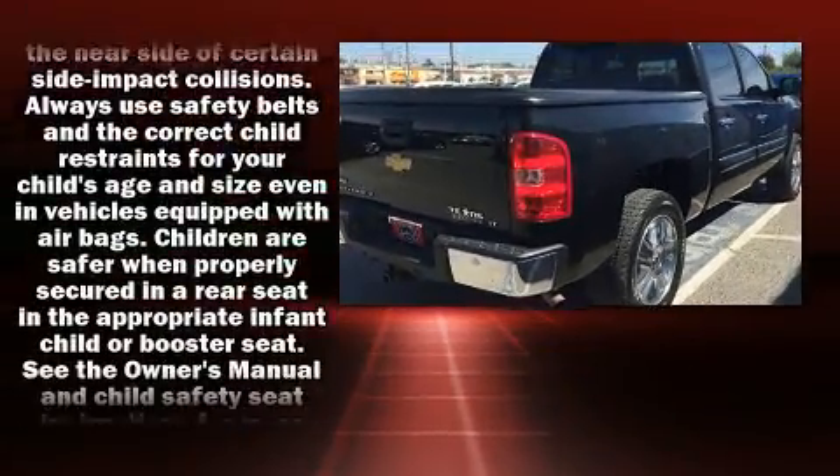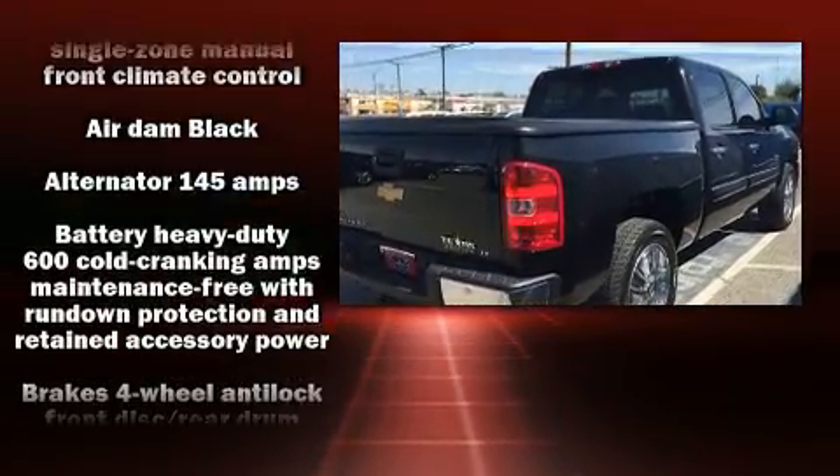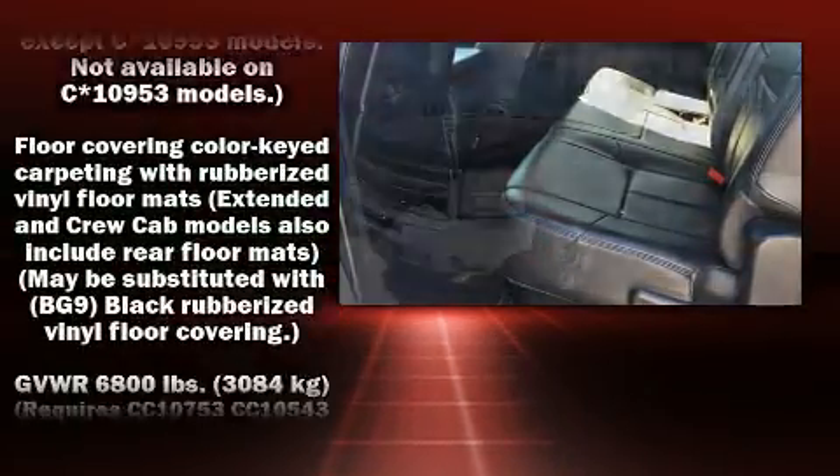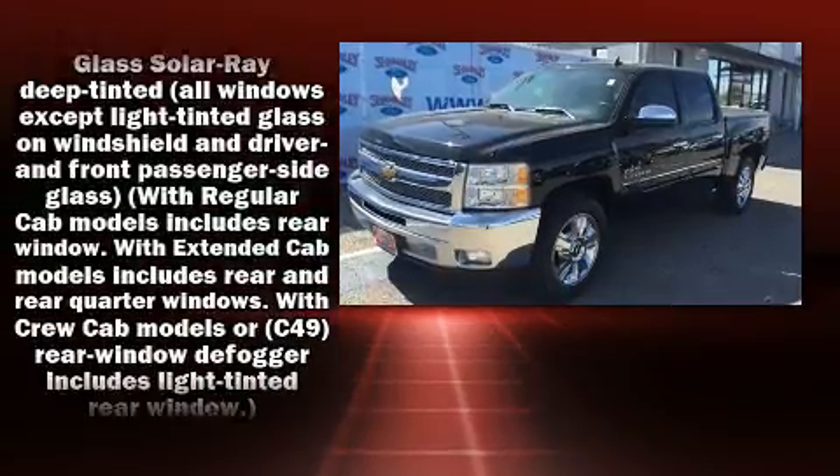Top features include remote keyless entry, front and rear reading lights, variably intermittent wipers, heated door mirrors, and one-touch window functionality.